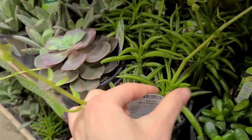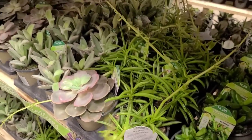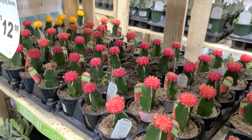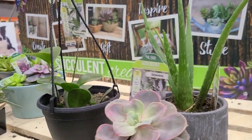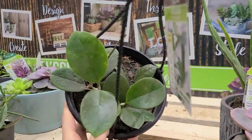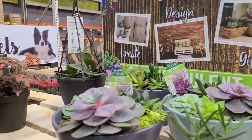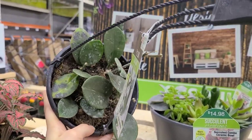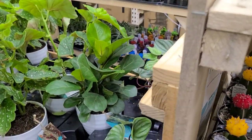Some peperomias here, more of the succulent variety. Some kalanchoe hiding over there. Lots of grafted cactus as always. This cute little echeveria is one of my favorites. And a really sad hoya australis — about 90% of the ones I've seen have been sad. I got lucky and found one good one and bought it, but otherwise the rest of them have been looking pretty depressing.